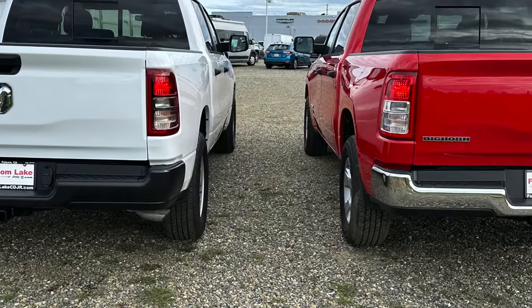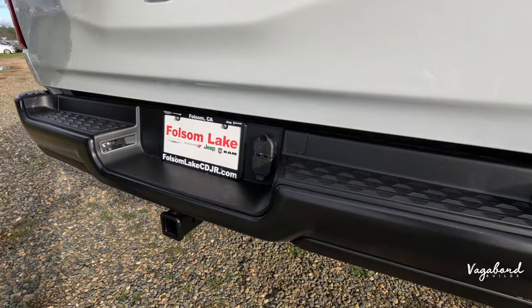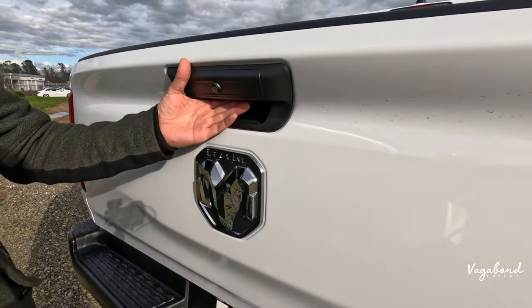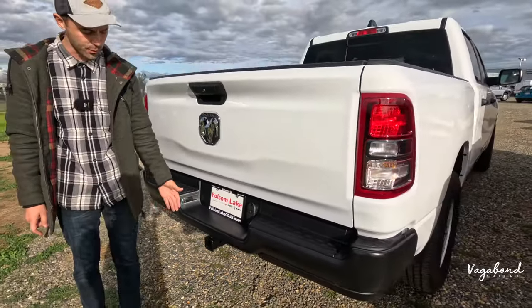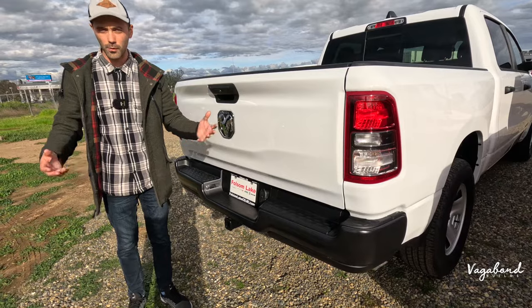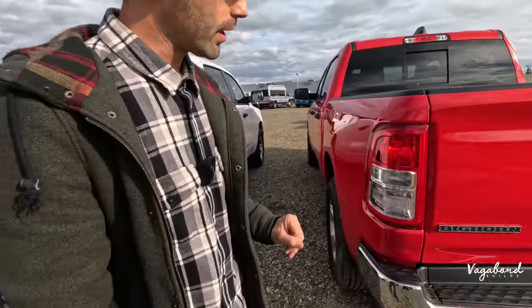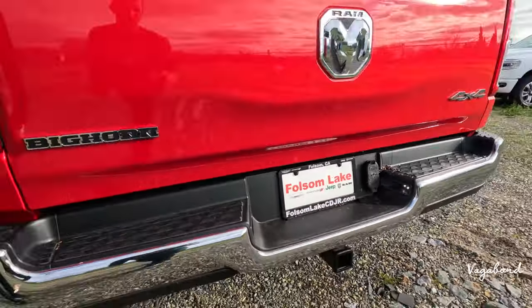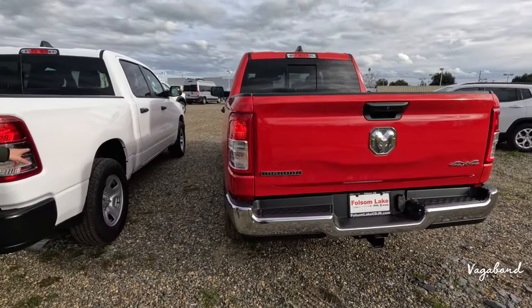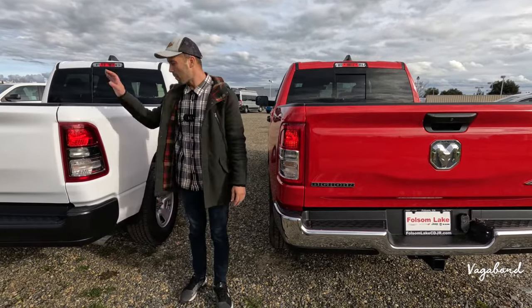Moving to the rear end, there's not much difference back here. The Tradesman keeps everything blacked out on the bumper. The only tech back here is the backup camera up by the handle, a dampening soft-opening tailgate, and that's about it. Coming over to the Bighorn, you get that chrome bumper. The taillights themselves are the same design — just black housing on the Tradesman versus chrome on the Bighorn. So: chrome all around on the Bighorn, blacked out on the Tradesman.